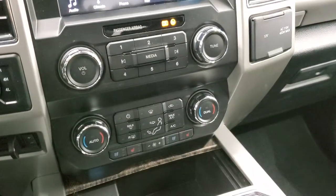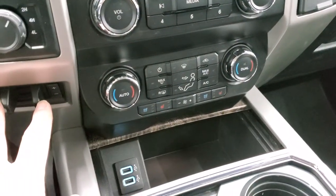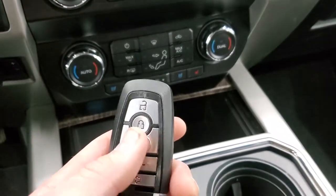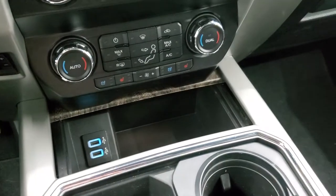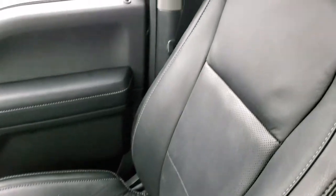Down here you have your climate controls, heated and cooled seat buttons, factory brake controller, four-wheel drive selector, two USB ports, keyless entry with remote start, the power drop-down tailgate button, and ambient lighting. The passenger side seat and floor mat are in excellent condition.